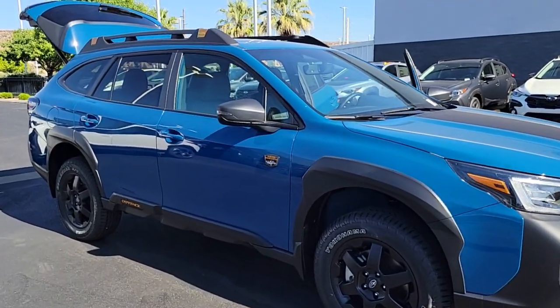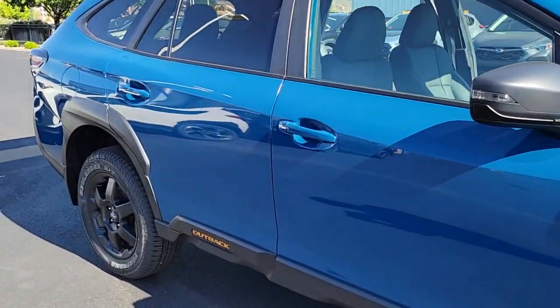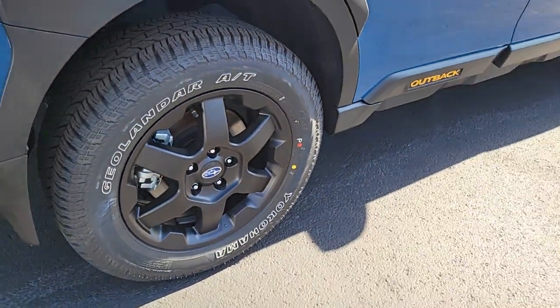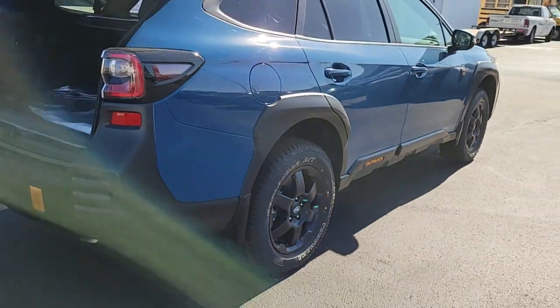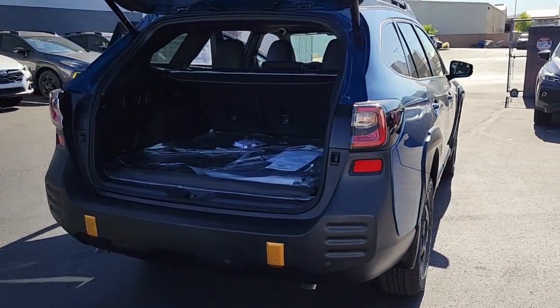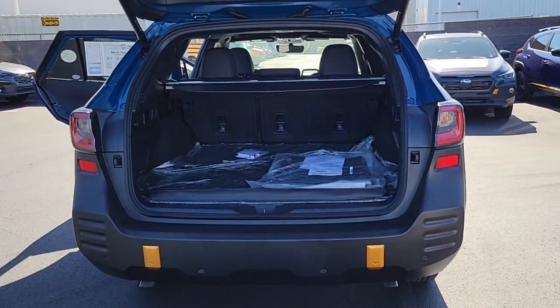This could be the car for you. The 2024 Subaru Outback. Get outside and explore in comfort in this feature-rich Outback. Rugged, safe, and built to last, this capable compact SUV is your reliable partner on every adventure.